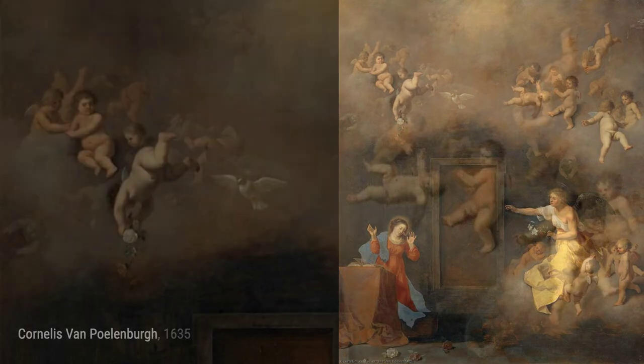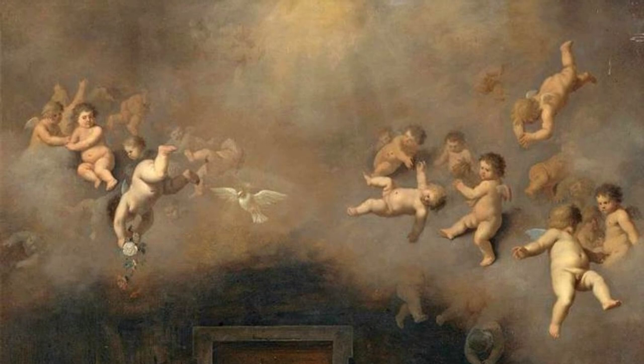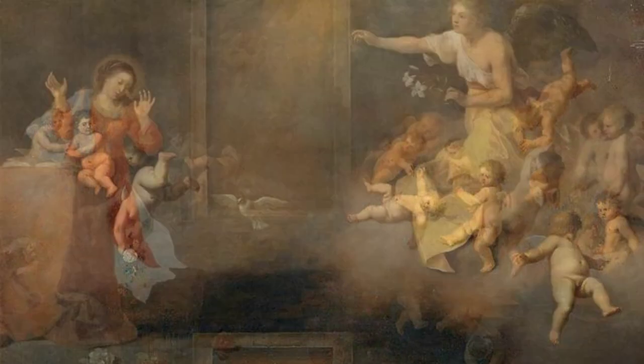In Landscape with the Judgment of Paris, Polenburg brings to life the mythological tale, presenting a picturesque landscape as the backdrop for the famous Judgment scene.